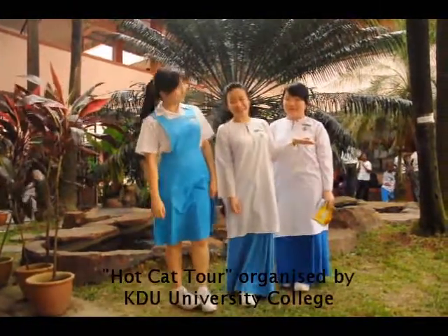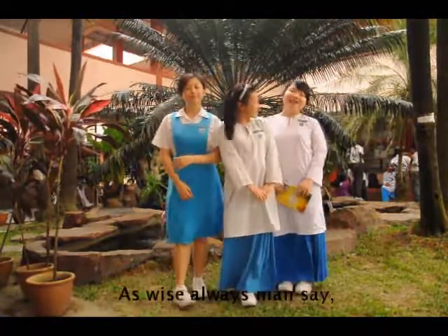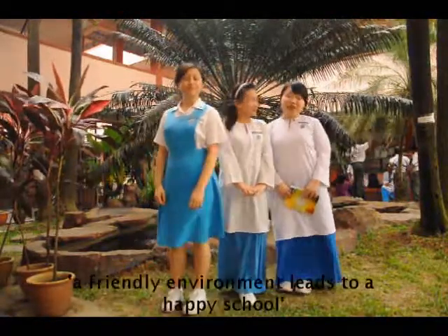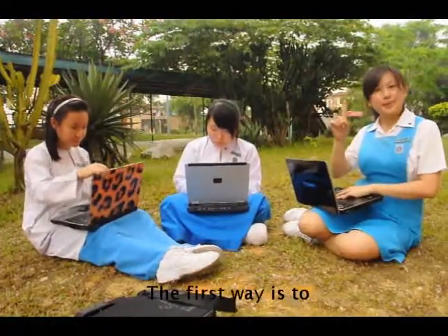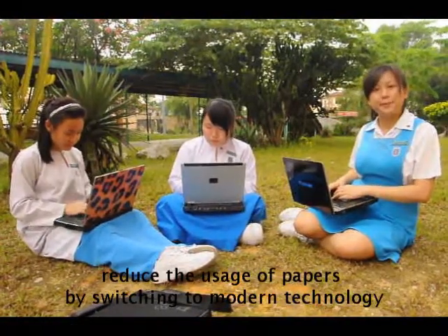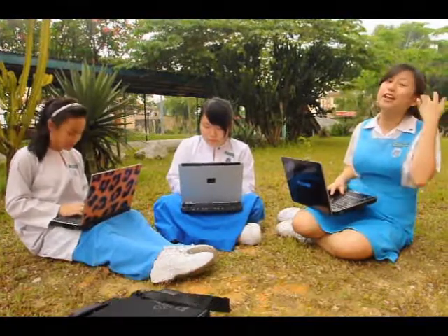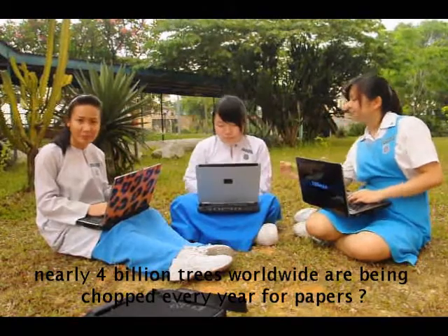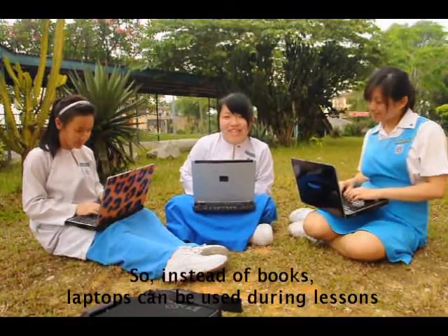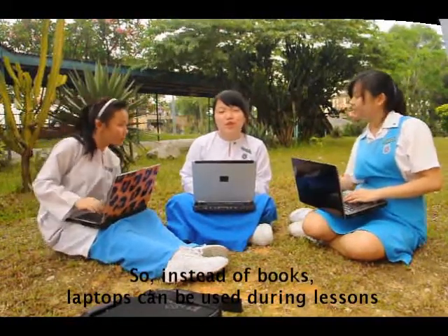Podcast tour organized by KDU University College. As wise men always say, a friendly environment leads to a happy school. And the first way is to reduce the usage of papers by switching to modern technology. Do you know that nearly 4 million trees worldwide are being chopped every year for papers? So, instead of books, laptops can be used during class.